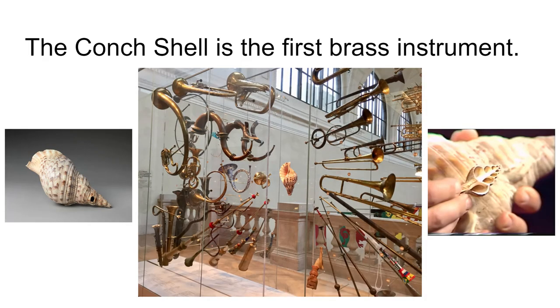The conch shell is the most likely candidate for the first brass instrument. The inside of a conch shell is actually a hollow tunnel that wraps around and around until it comes out of the end. If you bust the tip off, you get a place to buzz into, and an instrument has been created.